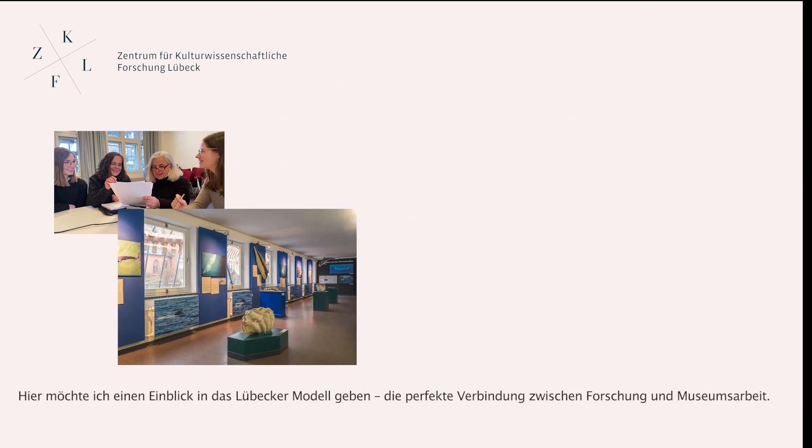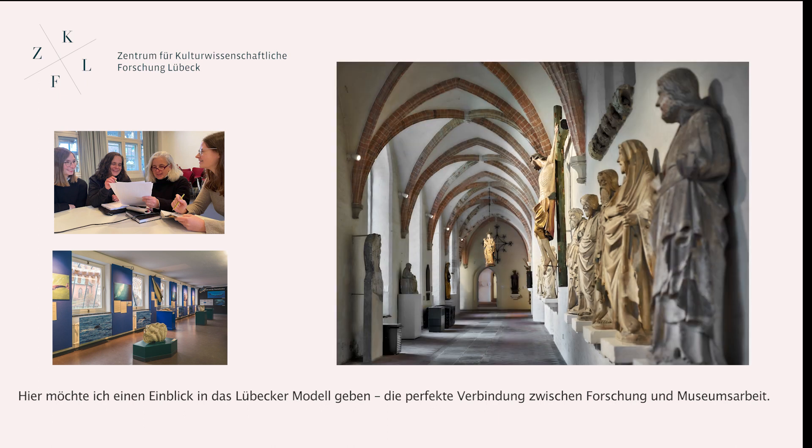Here, I'd like to show you a glimpse into the Lübecker Model — the perfect vantage point between university and museum work.